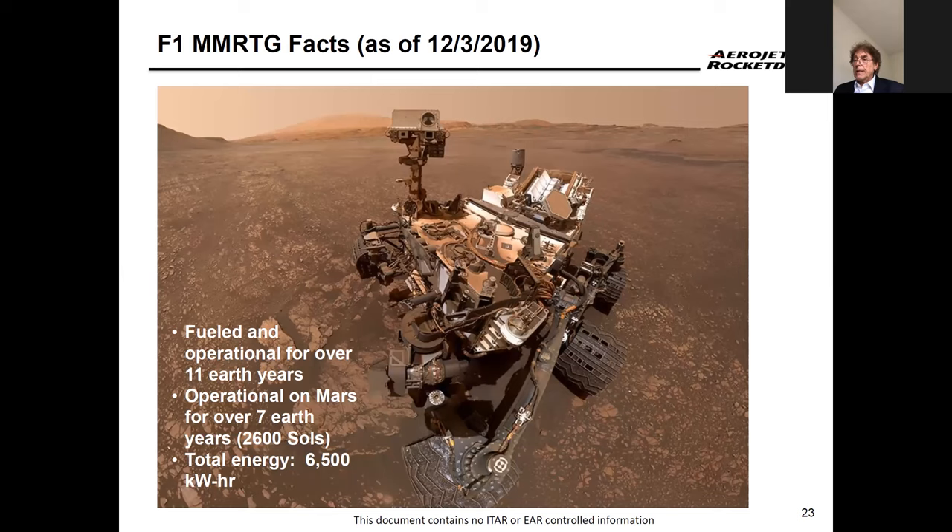The Curiosity rover was launched November 26th, 2011, and landed in Gale Crater on Mars on August 6th, 2012 — nearly eight Earth years on the surface. The mission was planned for two years; around 2018 it stopped actively communicating, but it's been a tremendous power source. The same power source will be used for the Mars 2020 mission launching July 17th.